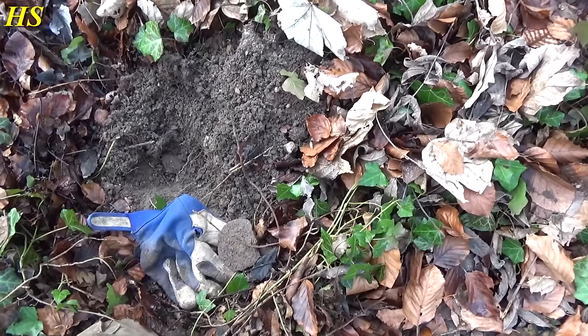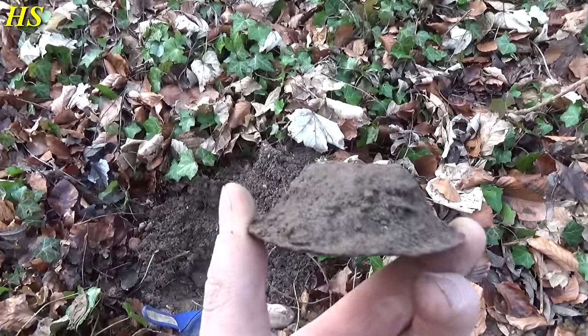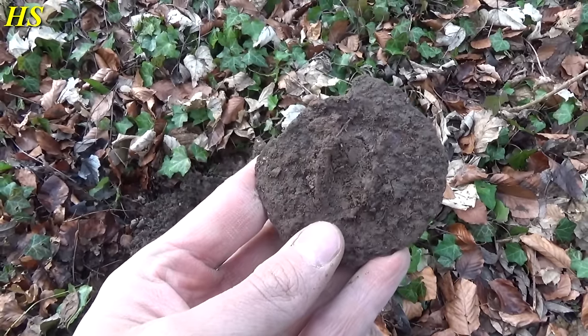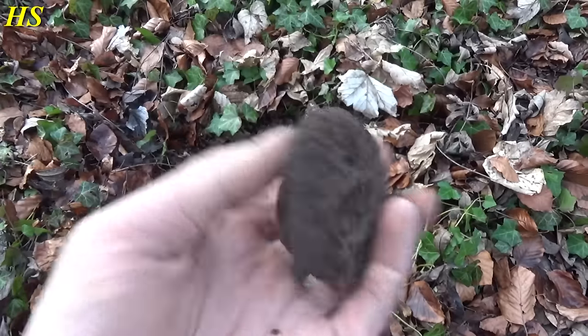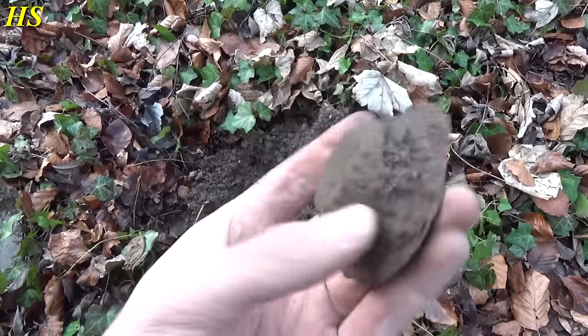I just found some more pieces of shrapnel, and also this strange item — looks a little bit like a small hat. I do recognize this from something but I don't know what it is. I'm going to take it with me. It's pretty strange — an interesting item.